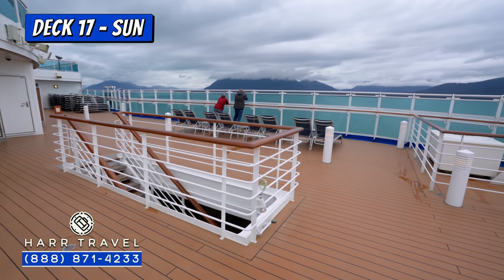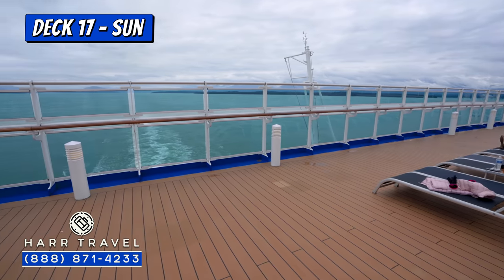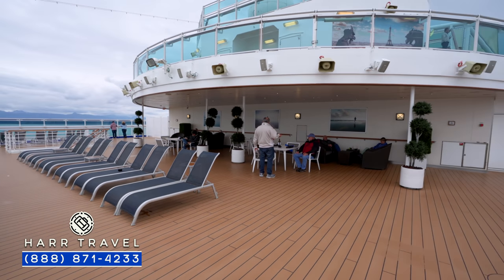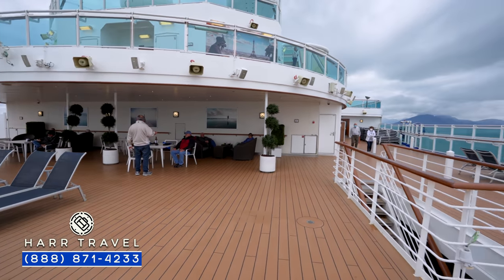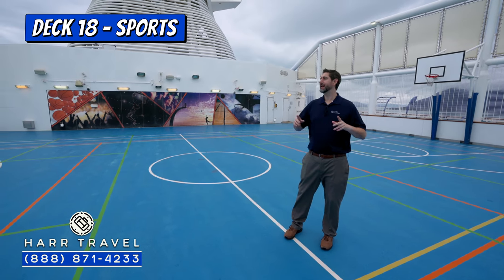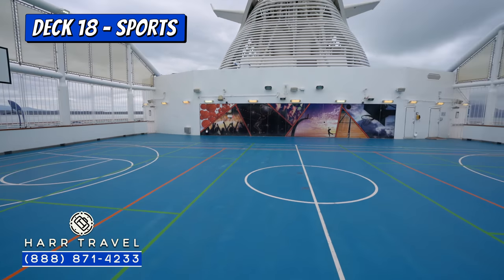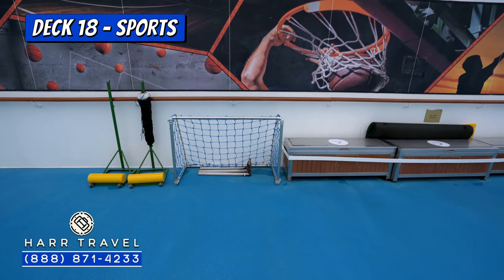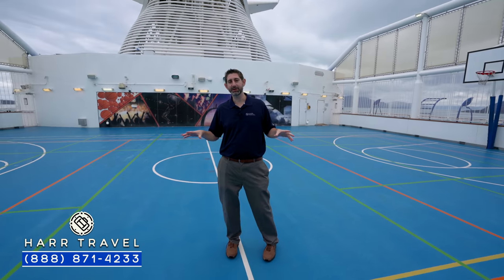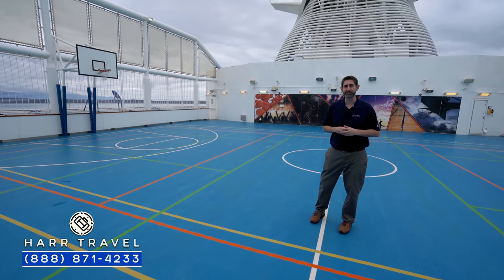Right above the Wake View Bar, you've got a bit more seating — lounge chairs in a sunny area and an area in the shade as well. Heading forward in the aft of the ship, you're going to find the sports court area. You have a full basketball court here; they also set up soccer nets on either side, and the crew usually gets a pretty good game going. In addition, they can utilize this for pickleball, with free play, different tournaments, and all kinds of different options.